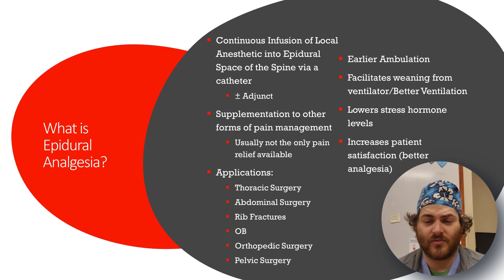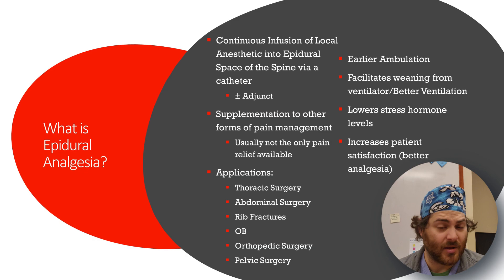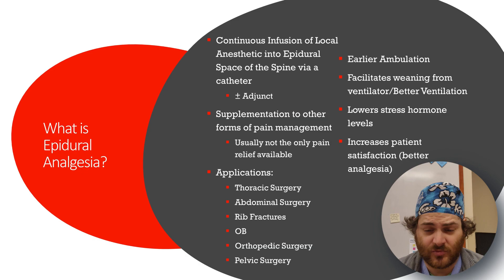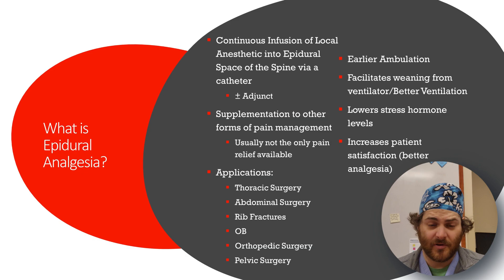Epidurals have been linked with earlier ambulation due to better pain control. They facilitate weaning from the ventilator and improve respiratory mechanics in general — patients in pain don't breathe well, which predisposes them to problems. You can also see lower stress hormone levels like cortisol, which helps balance blood sugar, improves wound healing, and patients simply experience a better form of pain relief.